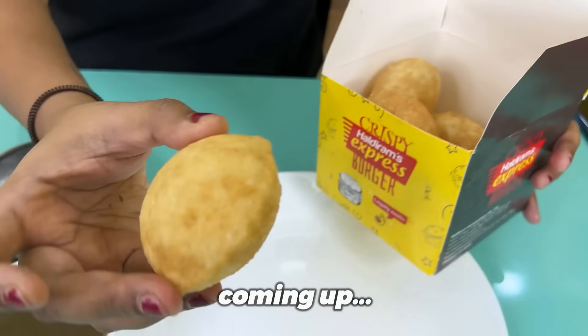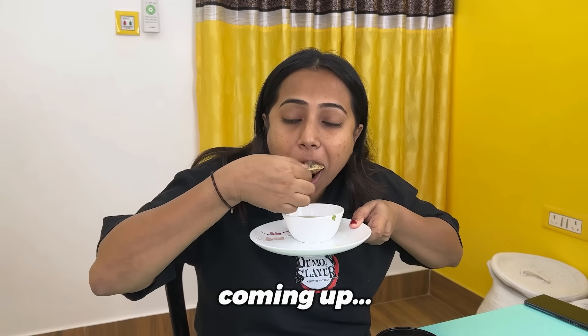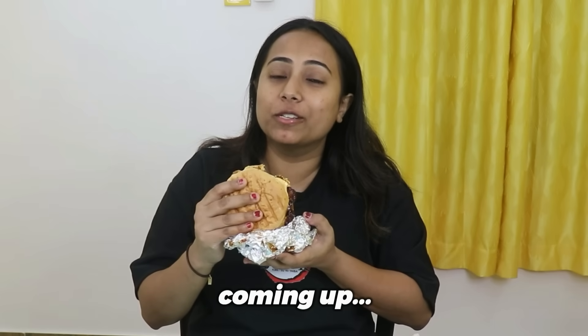Oh, looks nice. Oh my god, this is just a content — it feels like 'chhan se jo chuta koi sapna.' Hello food fam and welcome to my world of sinful eating. Aaj ki video hone wali hai kaafi mazedaar.